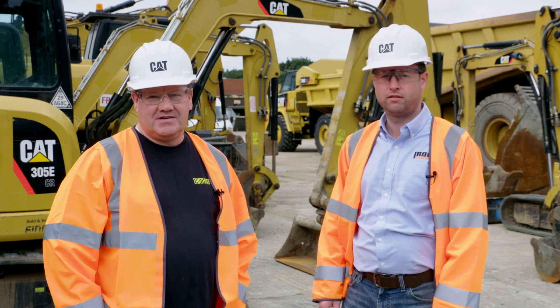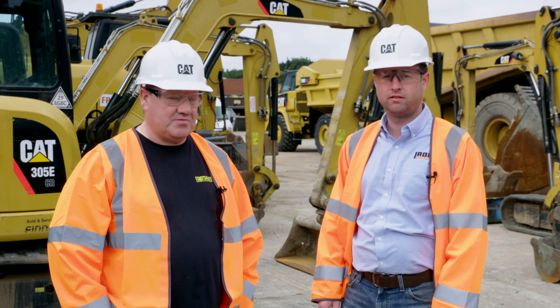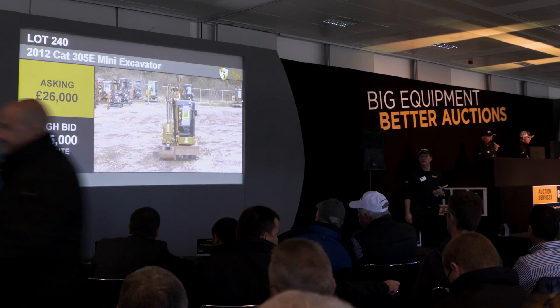Hi, it's Nick Drew from EarthMove's Digger Man blog. We're here again at Finning in Cannock today, and I'm joined by our friend Colm from Iron Planet, who's going to tell us a bit about the last event. How did it pan out for you?